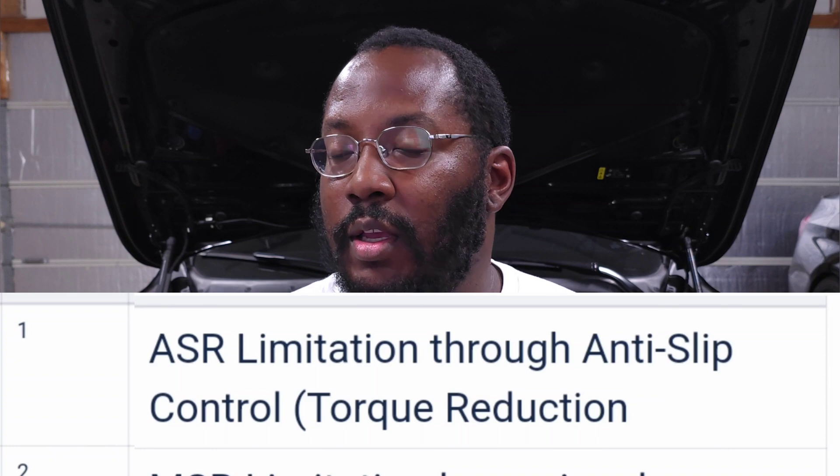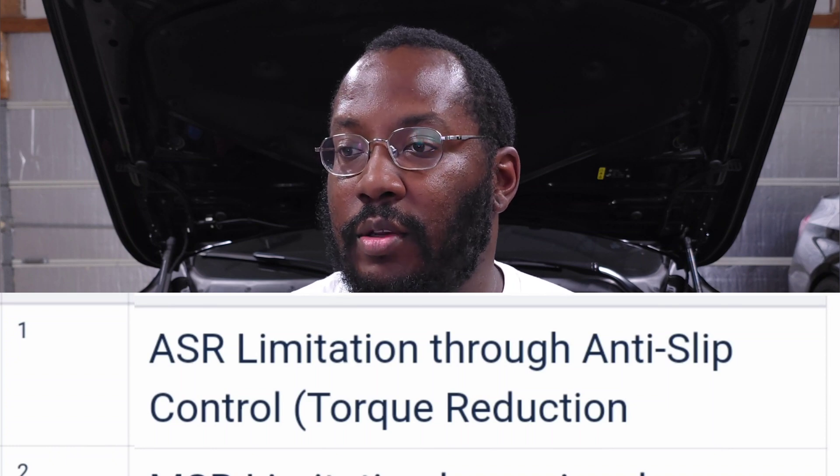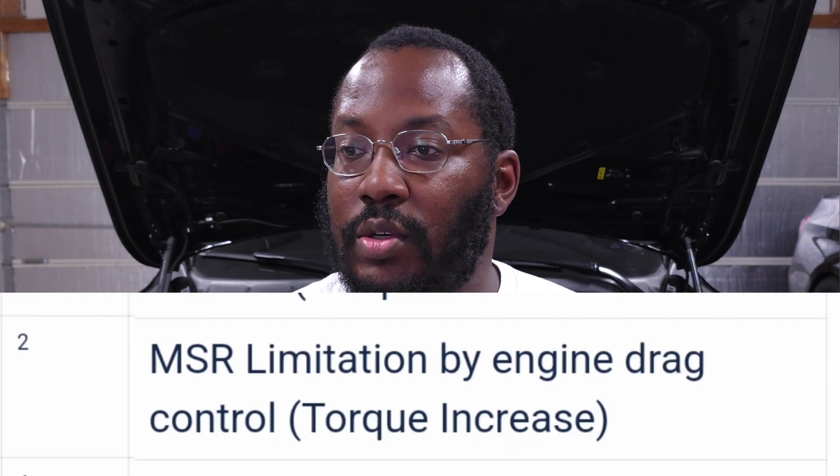Number one on the list: ASR limitation through anti-slip control torque reduction. This indicates wheel spin — if the car sees your wheels slipping, it reduces torque to keep things in check. It tells the DME to pull a little power until wheel speed matches your rolling speed, then lets you get full power again to continue accelerating. If you floor it and see the traction light flicker as boost comes in, you'll probably also see this torque limiter flag in your logs.